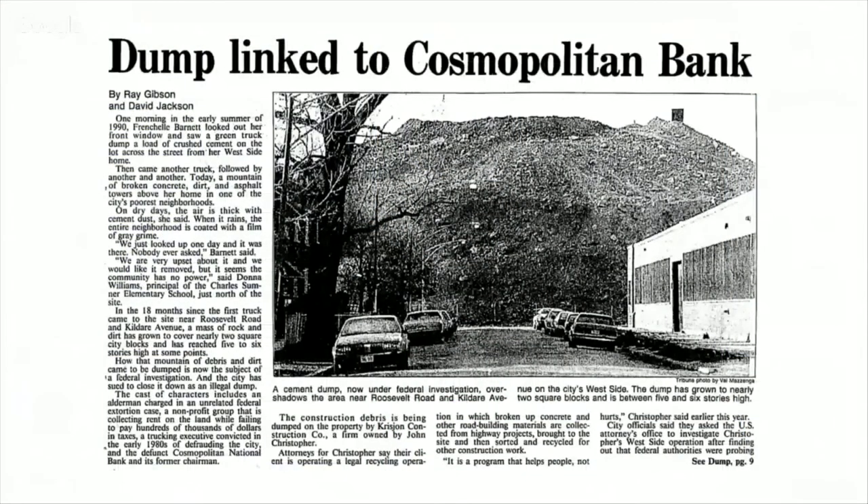So let's find out what else we can learn about this property. In 1990 there was a six-story pile of construction debris on it, illegally dumped — because that's what people do in Chicago. Sometime between 1973 and 1990, six stories of construction debris was dumped there illegally. The owner of the firm that did it, John Christopher, was also involved in a federal probe implicating several aldermen and other city officials in bribery scandals.